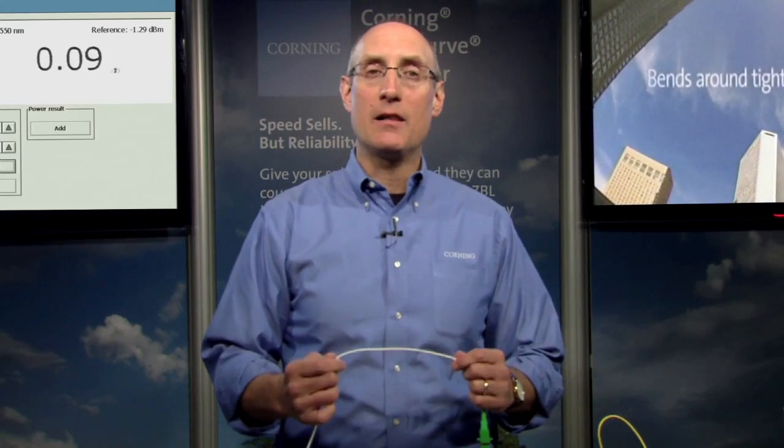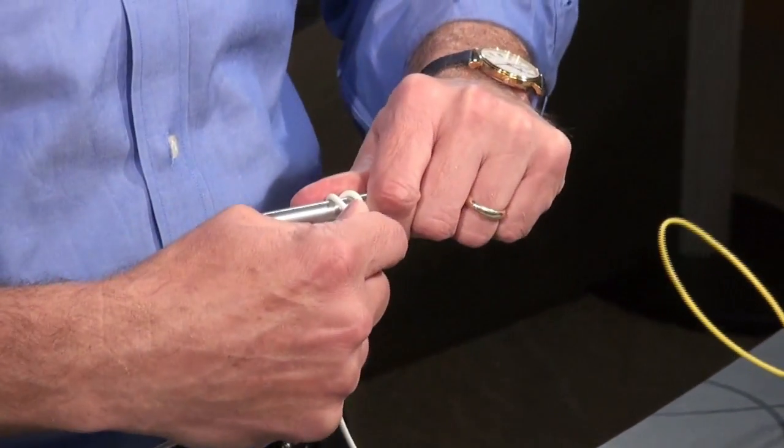That's where our ClearCurve ZBL single mode fiber comes in. I'm now holding a drop cable that has the exact same construction as the first one, except it has a ClearCurve ZBL single mode fiber inside. So let's conduct the same tests. First, I'll turn it around the mandrel, and you'll notice that with a single turn, there is not much loss, and we still have a great video signal. Let's add some more turns — two, three, four, five, six, and so on — and it still looks good. After all these turns, I still have very little loss and a wonderful video signal. Finally, I'm going to put the ClearCurve ZBL drop cable across a hard 90-degree bend, and even with this single bend, you can see that the video signal remains strong.